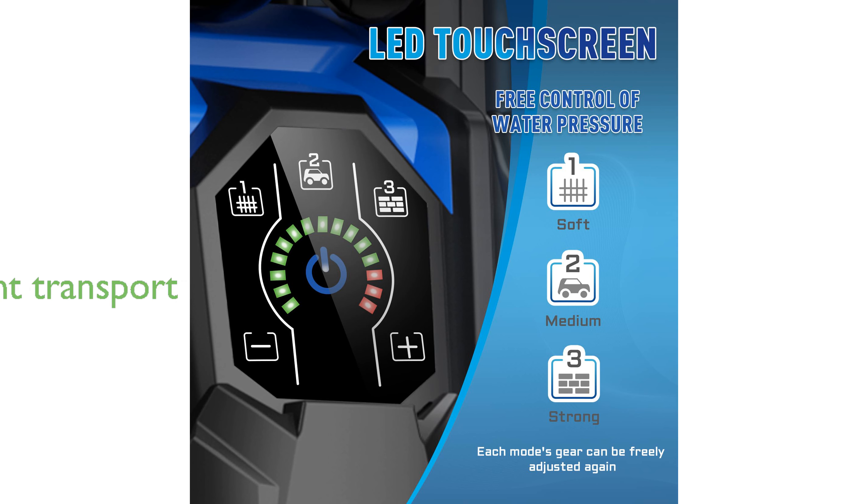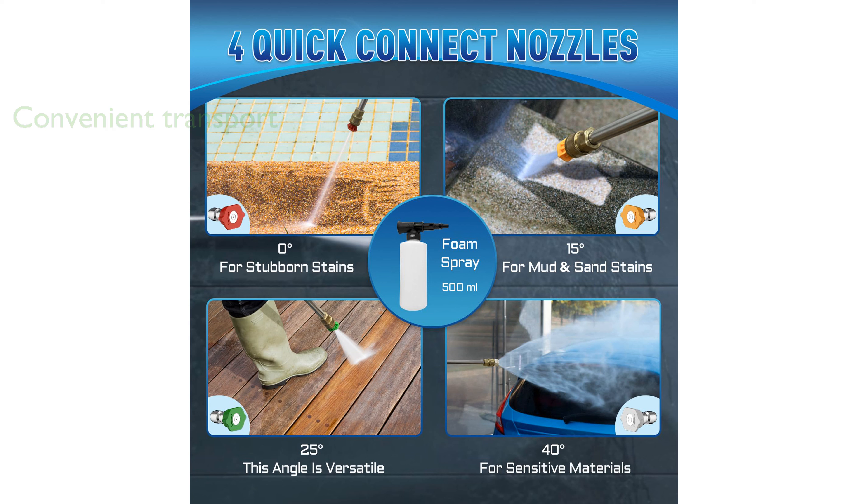The pressure washer comes equipped with a retractable aluminum handle and large wheels, making it convenient to transport and suitable for users of different heights. The Total Stop System feature helps conserve energy and prolong the pump's life by automatically shutting off the pump when the trigger is not engaged.